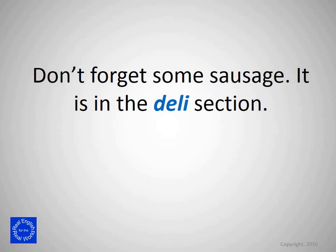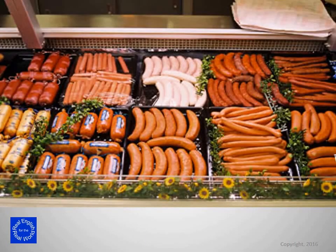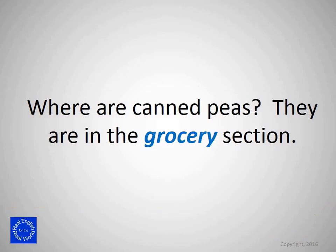Don't forget some sausage. It's in the deli section. Note: deli is short for delicatessen. Where are canned peas? They're in the grocery section.